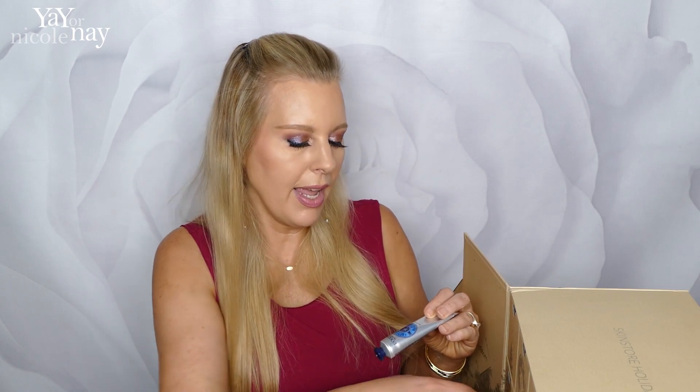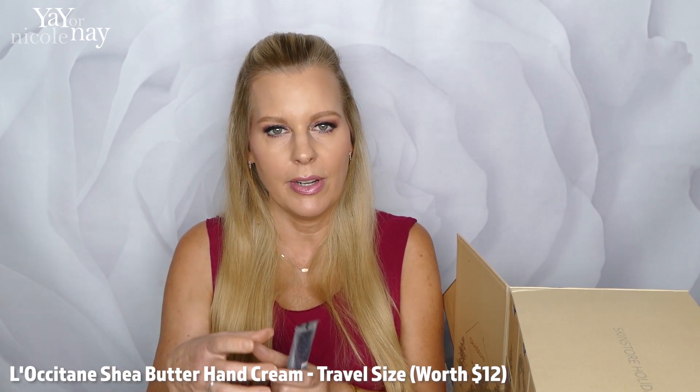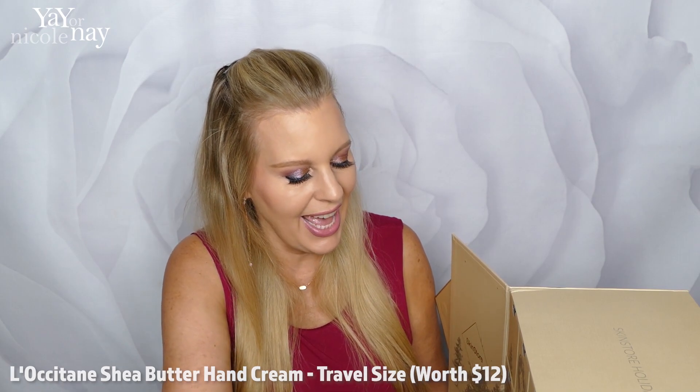We're two thirds of the way through now. Number nine — always handy for your handbag — a L'Occitane hand cream. I used to love their little shea butter in a little tin, and their hand cream is quite nice too.